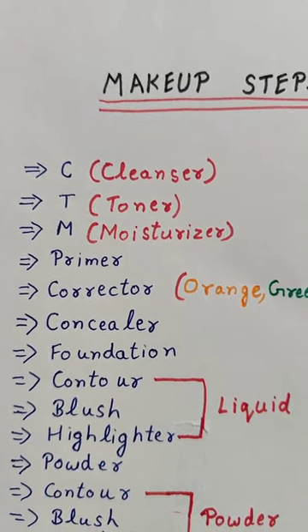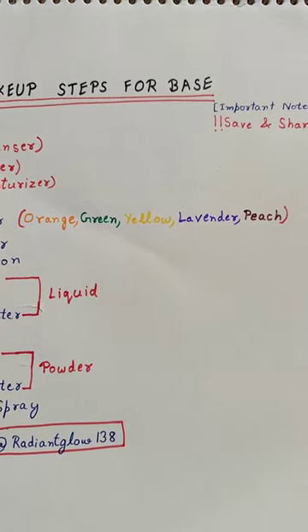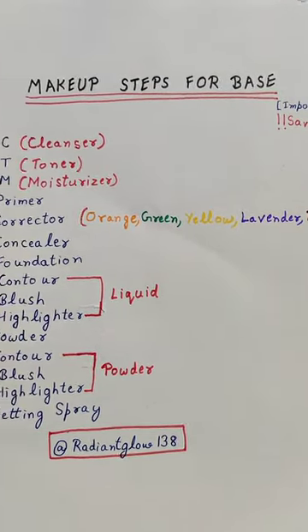Then you have to take a primer, then color corrector. In color corrector, you have to take orange, green, yellow, lavender, and peach shades. You have to choose based on the problem of your skin.